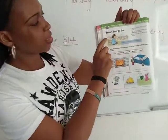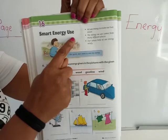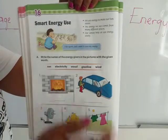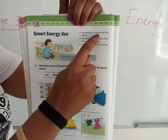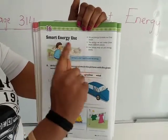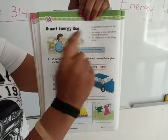The big black words here say: Smart Energy Use. The first point says: we use energy to make our lives easier.